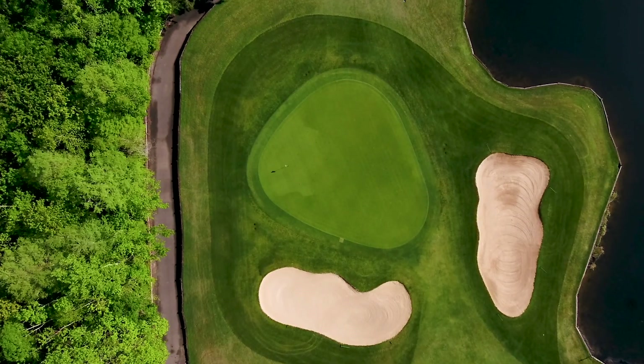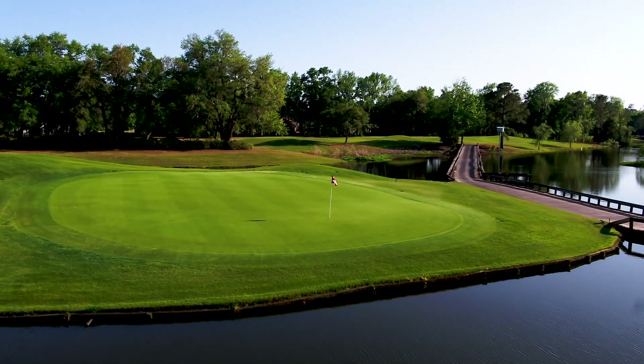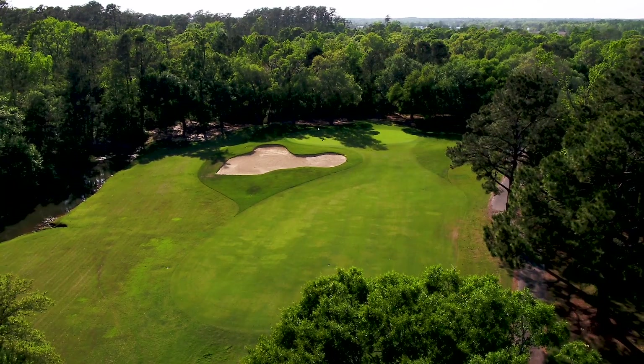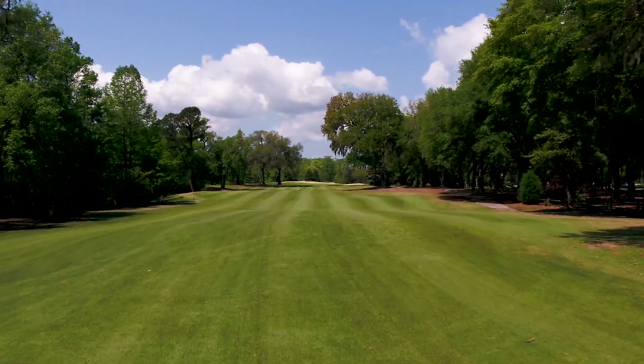Defined by history, Wilbrook Plantation offers a modern storied golf experience centrally located within the hammock coast and its low country charm. Immerse yourself in the classic canopied oak setting, signature to the area here at Wilbrook Plantation.